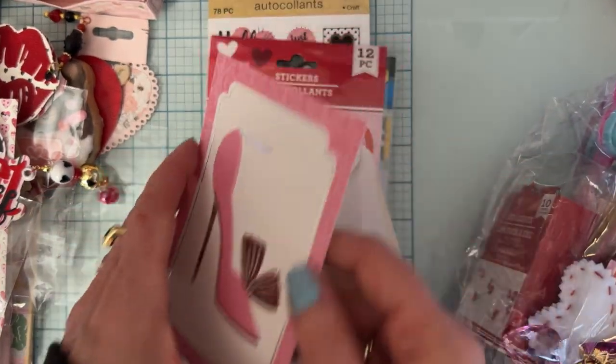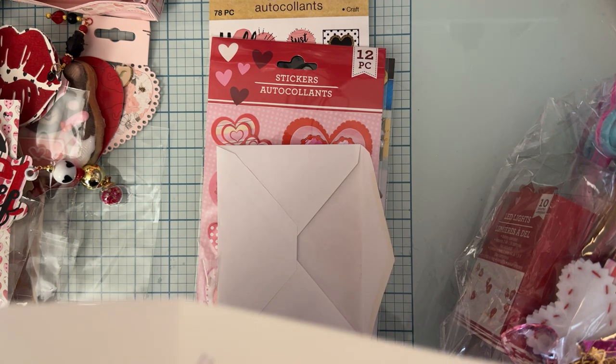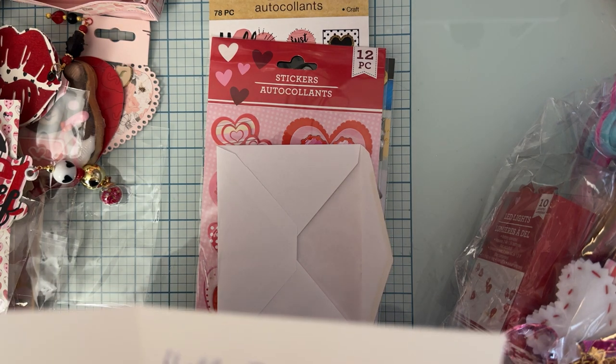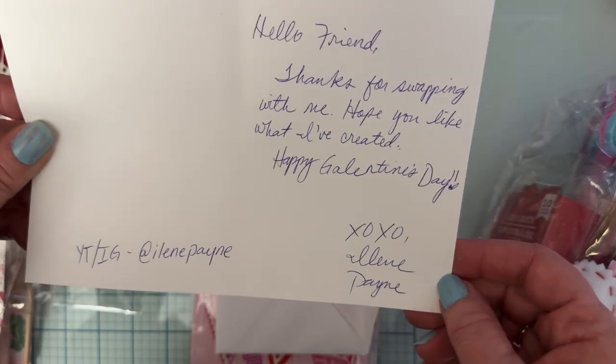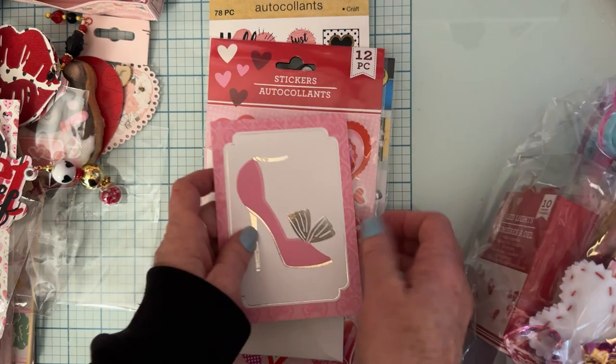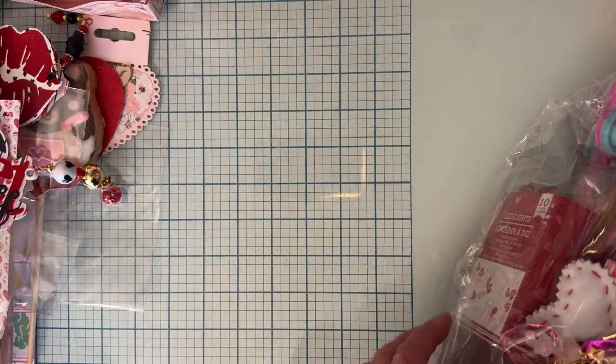There's a cute little card in here that says: 'Hello Friend, thanks for swapping with me, hope you like what I've created, Happy Valentine's Day.' This is from Eileen Payne — thank you, Eileen! Those stickers were from her.